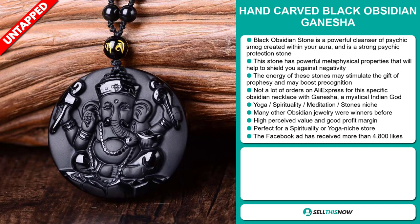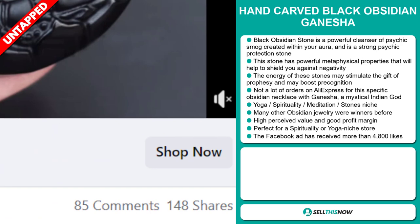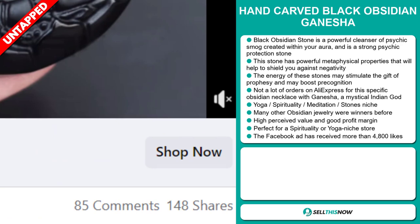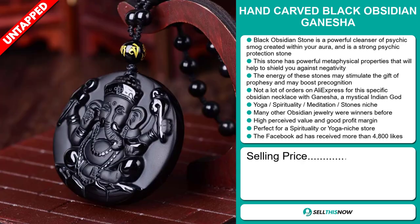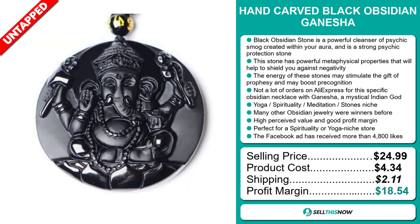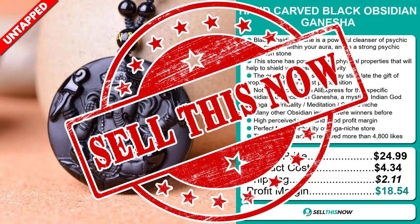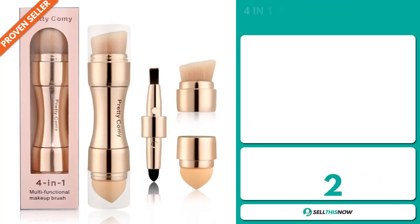Finally, the Facebook ad has received more than 4,800 likes. The selling price for the hand carved black obsidian Ganesha is just under $25, whereas the product cost is only $4.34. Shipping will set you back $2.11, so you're looking at a very good profit margin of $18.54. Sell this now.